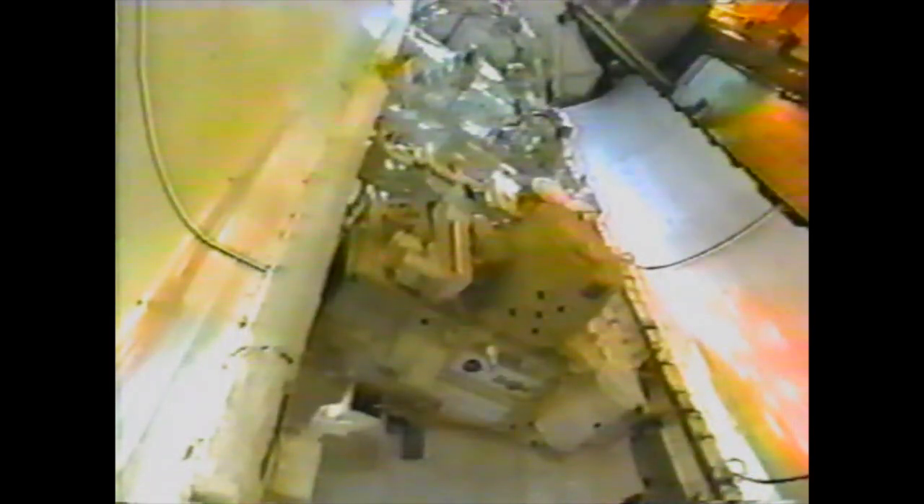The payloads were installed into the payload bay out at the launch pad in the vertical position. The payload bay doors were closed for flight early Tuesday morning, during our countdown.